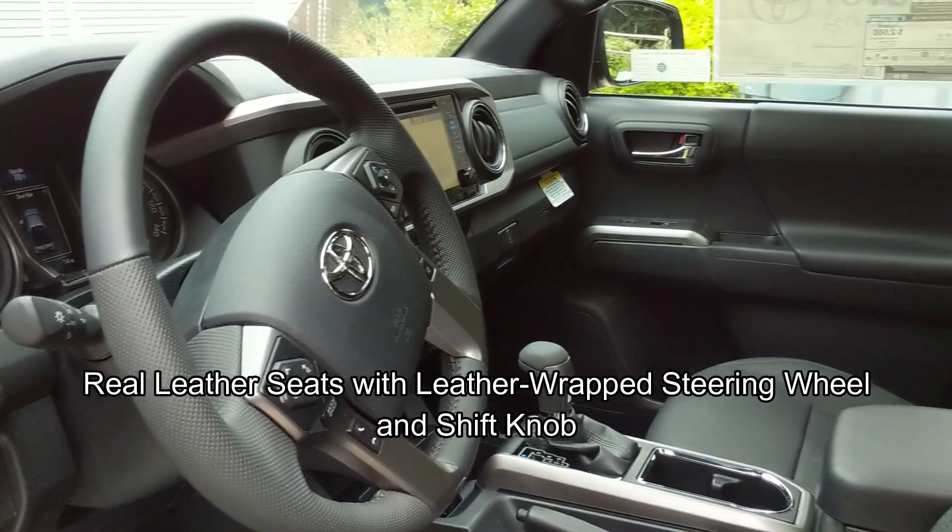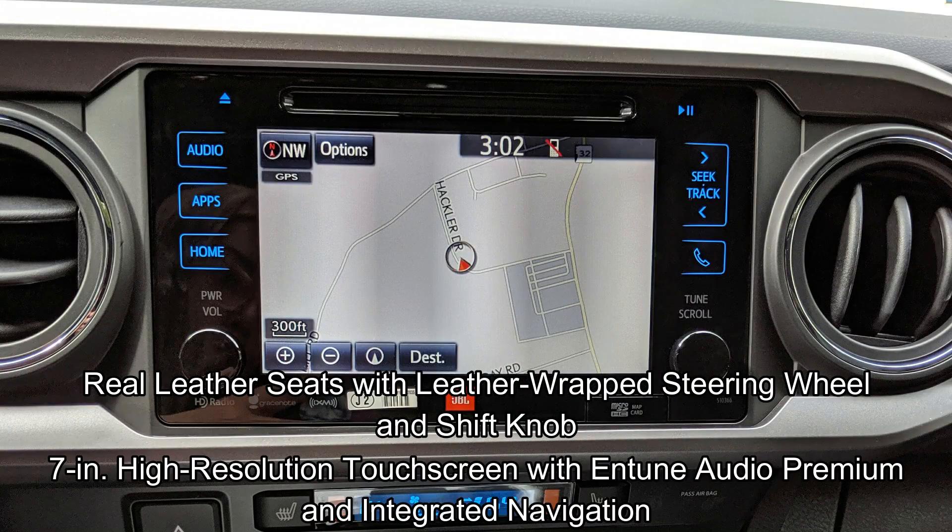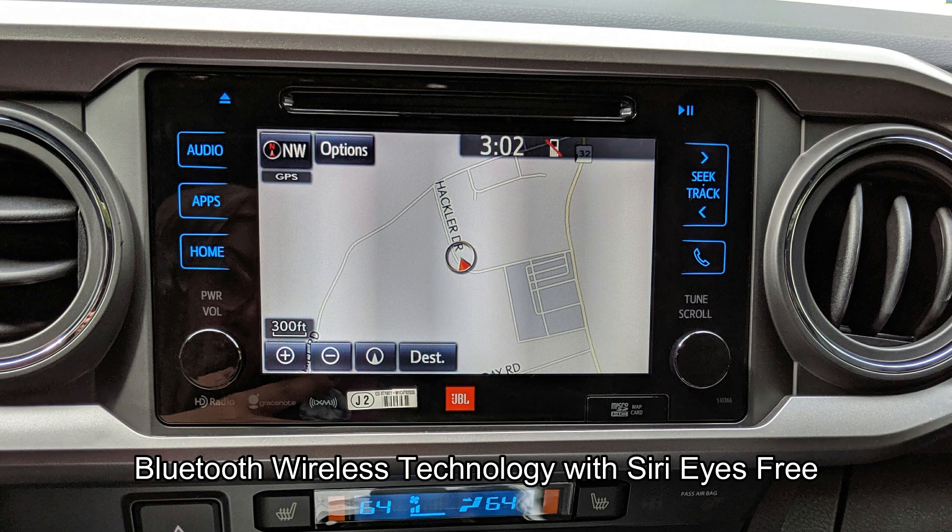Here on the interior, we have real leather seats with a leather steering wheel and shift knob. We have a seven-inch high-resolution touchscreen with Entune Audio Premium with integrated navigation. You get Bluetooth wireless technology with Siri Eyes Free. We have Scout GPS link compatibility.